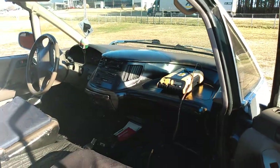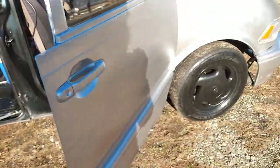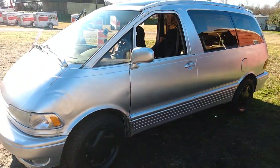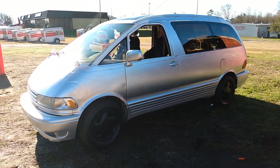Most of this stuff I can also run just off the power inverter if I'm not hooked up to shore power. The vehicle runs great — it's one of the only vehicles factory supercharged by Toyota. Just thought I'd share it.